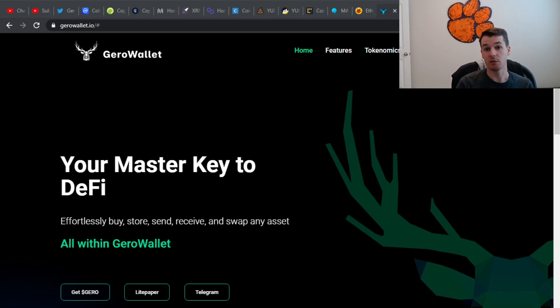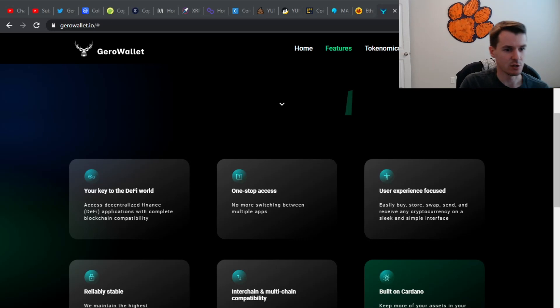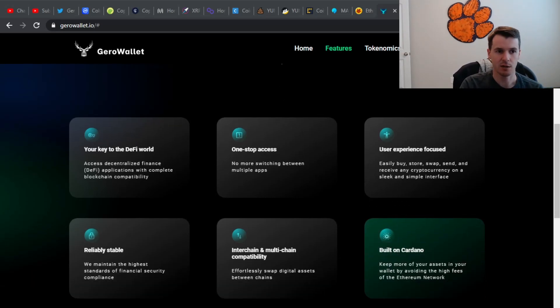One thing I do want to point out — even though this has nothing to do with the project — I do like their deer logo. I think that's pretty cool. I know that has nothing to do with the project, but I did want to point that out in case anyone from Jiro Wallet sees this: I like your logo.